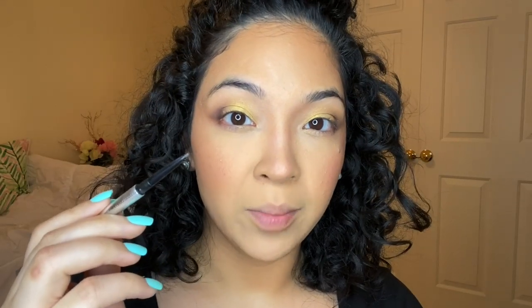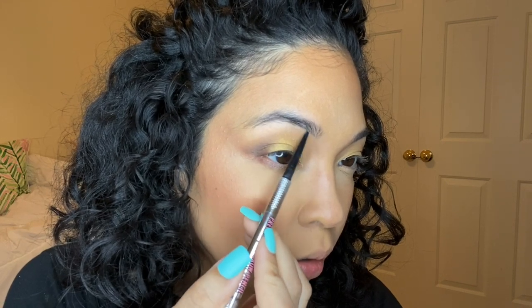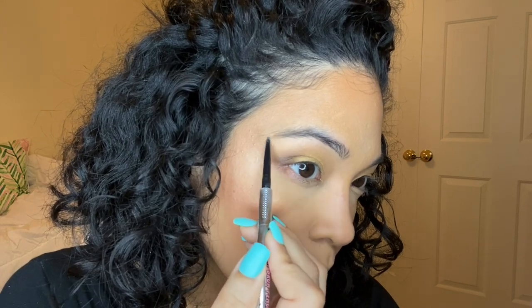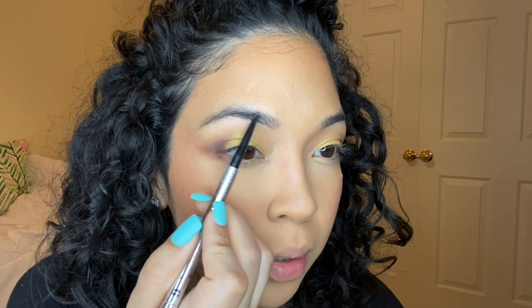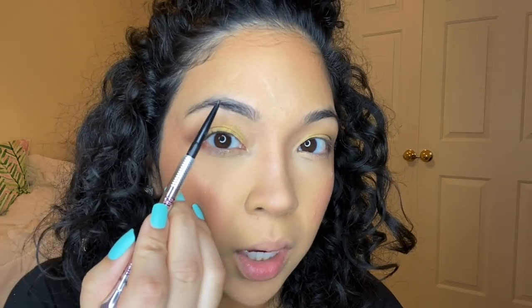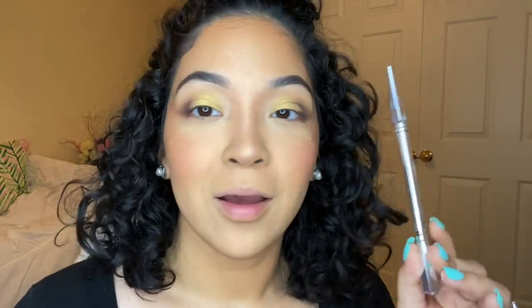Moving on to brows — I don't have anything from TJ Maxx in my shade, so I pulled from my collection. I'm filling in my brows with the Benefit Precisely My Brow in shade 6. I start at the bottom very lightly, then fill in from the top following my natural shape, going slightly up where I'm missing hair. I turn my head to see exactly where to start curving. My brows look amazing now. I use this for the gym too — it's sweat proof.